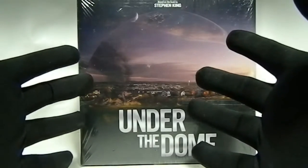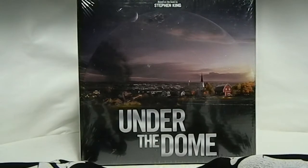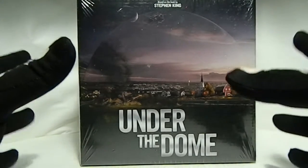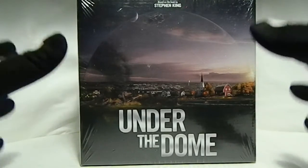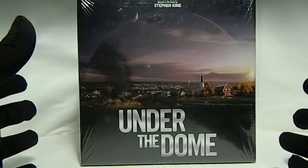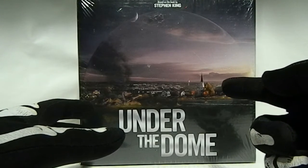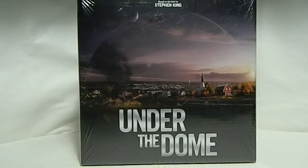Hey there, my fellow YouTubers — whatever you want to consider yourself — welcome to the Imperial Nerds channel. You are watching an Imperial Cinema unboxing, and today I'm unboxing Stephen King's Under the Dome Special Dome Edition box set. I think this is only available on Amazon — it's an Amazon exclusive if I am correct. And yeah, I'm about to unbox it.